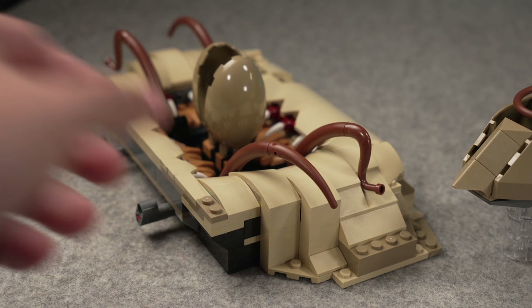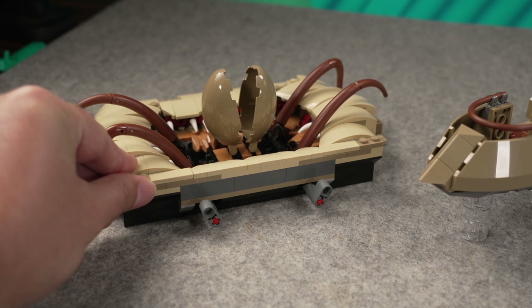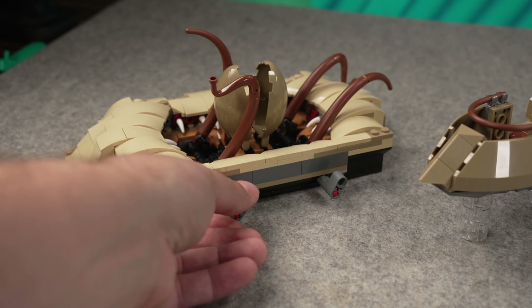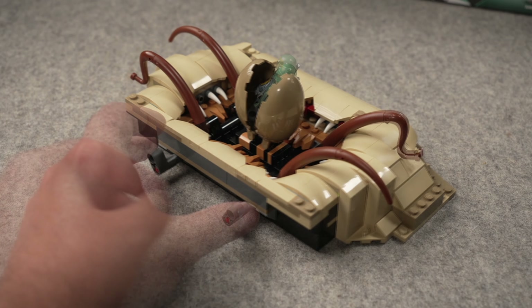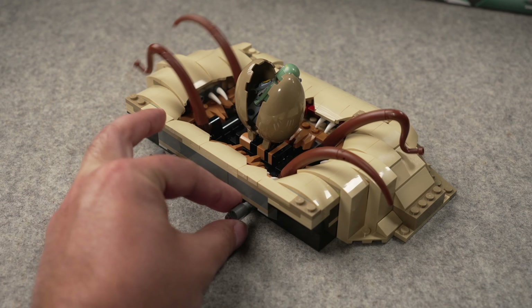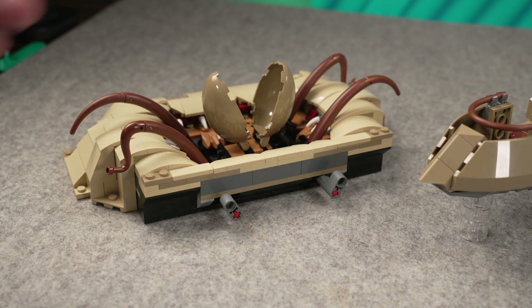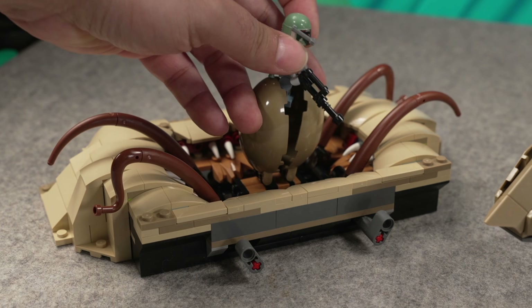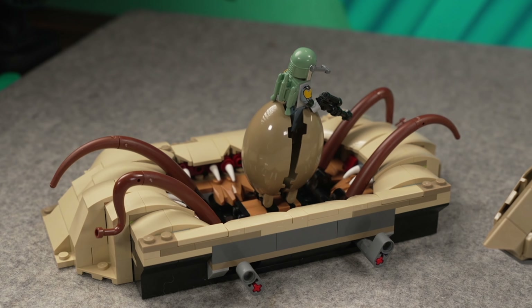The functions are very simple — simplistic I would say — because you just have these two levers in the back and it just goes this way and this way. There is no rotation motion or anything like it. Plus the mouth of the Sarlacc is just two pieces that can hold a minifig just like that, to chew on Boba Fett like in the scene.